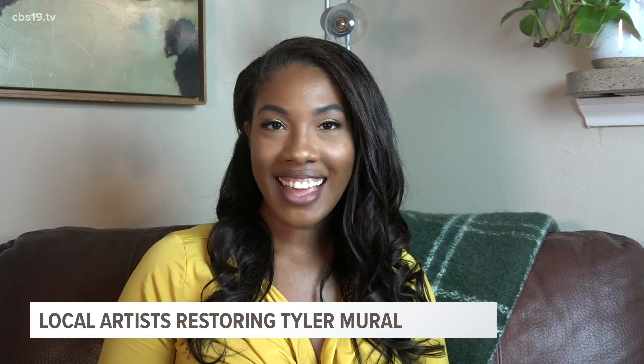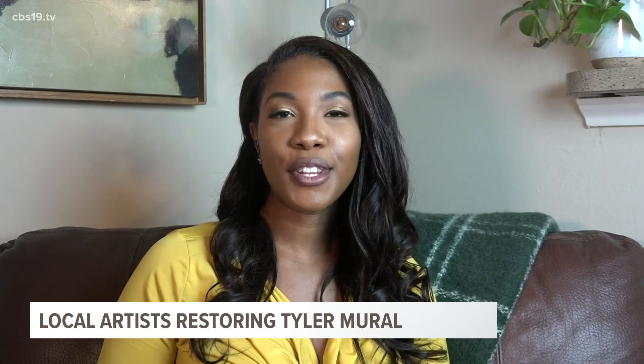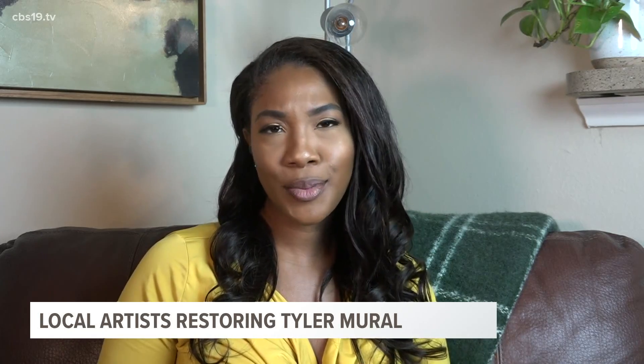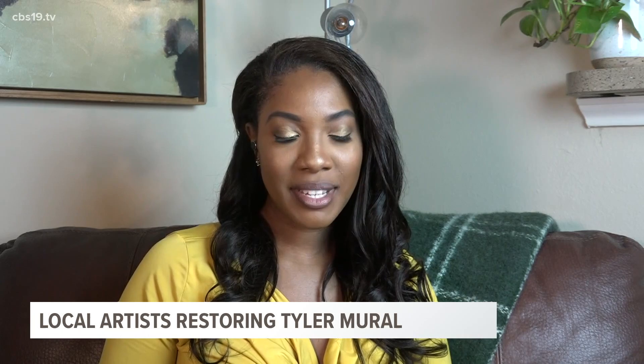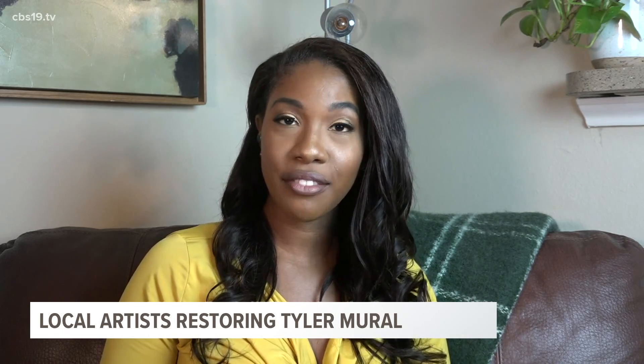Near Tyler Legacy High School and Torchy's Tacos, you'll find a mural full of roses — or at least you would have until today. CBS 19's Matt Lackerts met with local artists who started creating a new look for the landmark.